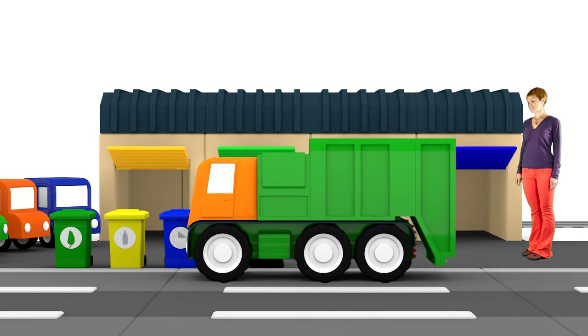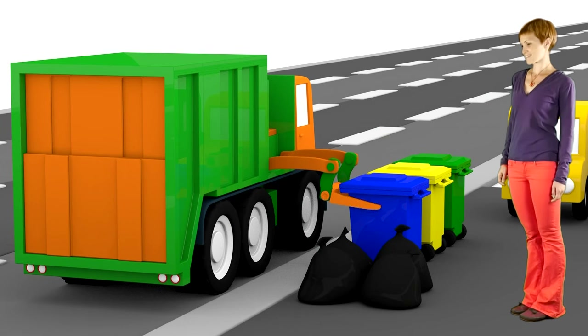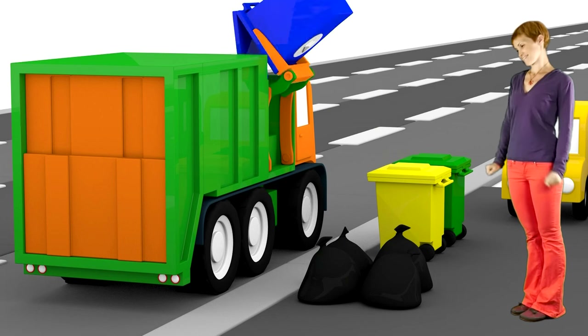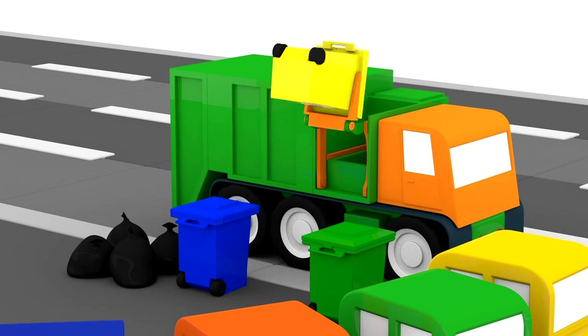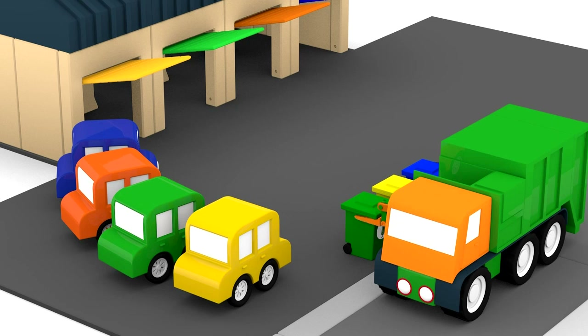This garbage truck can also take away things that we use again from these colour bins. Let's empty the blue bins. Now the yellow bin.